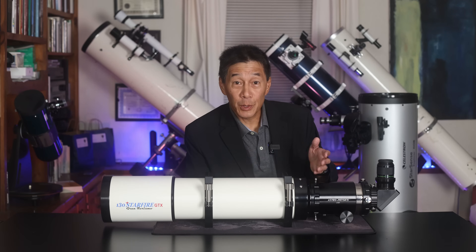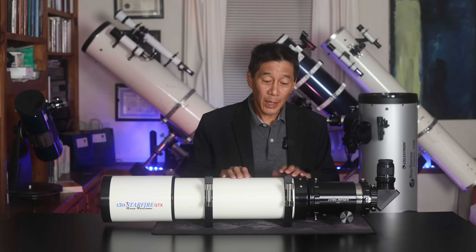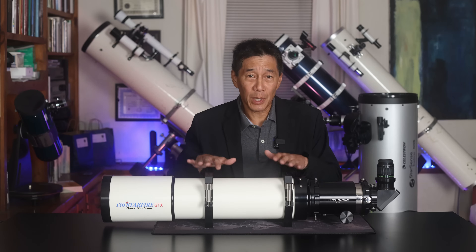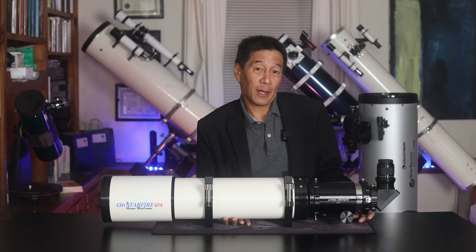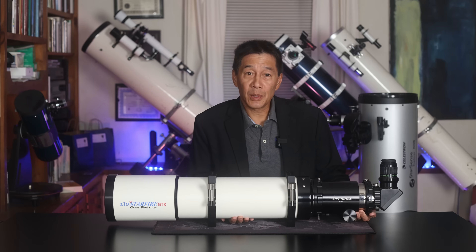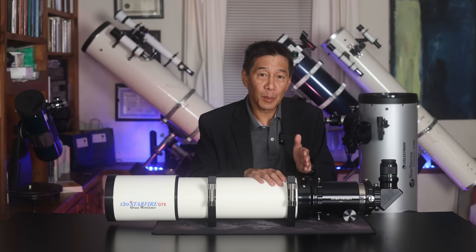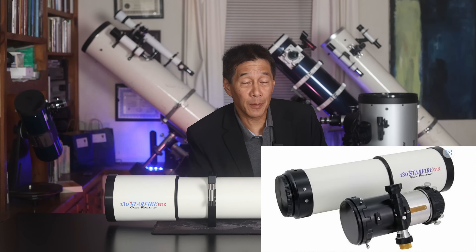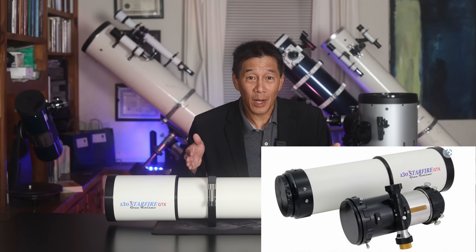Let's go over a couple of the features of this telescope. It does have a sliding dew shield, and they're calling this an airline portable telescope. It's quite long and quite heavy — they're listing it at 18 pounds, but by the time you put everything on it you're easily in the low to mid 20s. When you retract the dew shield it actually comes apart, and they show a picture on their website where you can stack the two pieces on top of each other and it will fit into an airline carry-on piece of luggage.